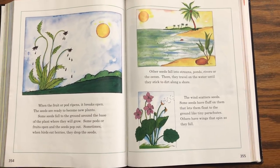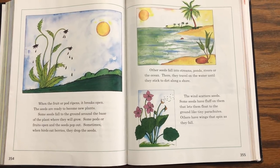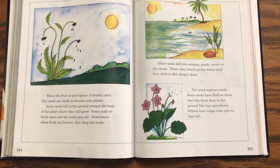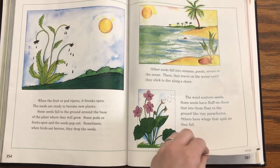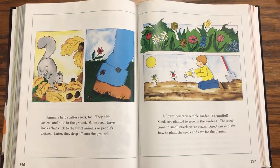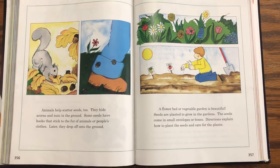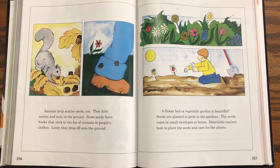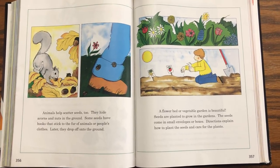The wind scatters seeds. Some seeds have fluff on them that lets them float to the ground like tiny parachutes. Others have wings that spin as they fall. Animals help scatter seeds too. They hide acorns and nuts in the ground. Some seeds have hooks that stick to the fur of animals or people's clothes. Later they drop onto the ground.